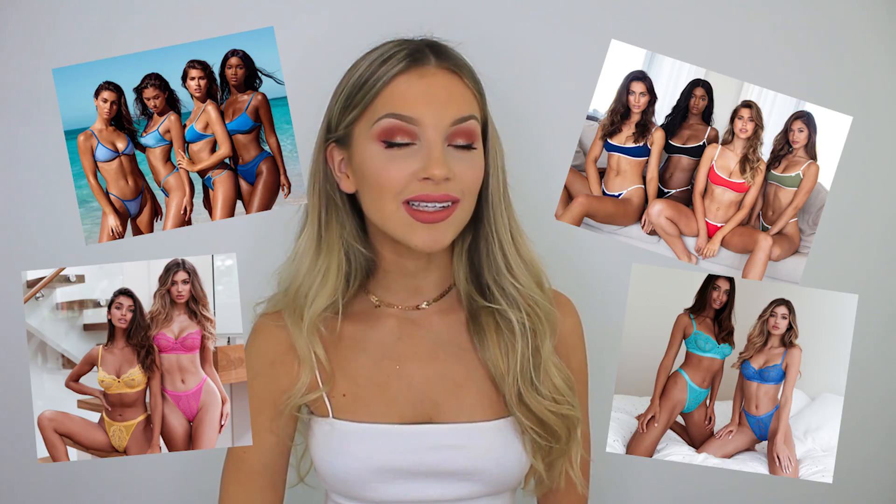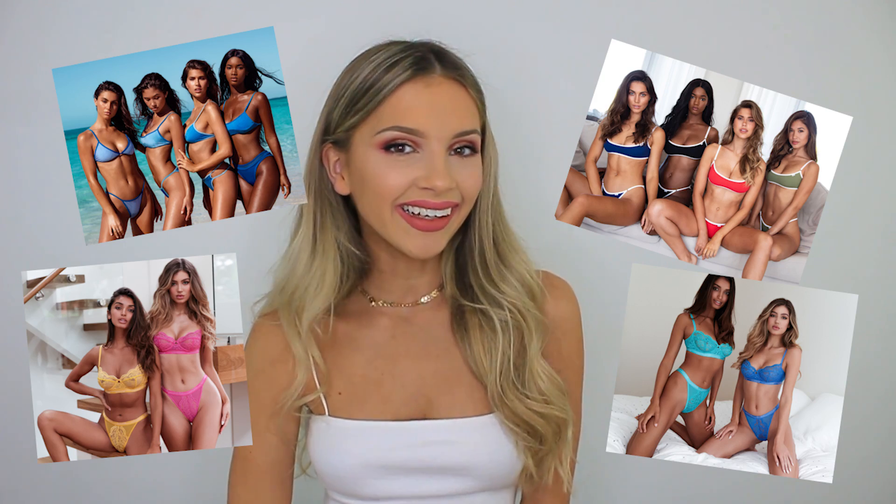The competition prizes are their new Blossom Bra launching April 26th, the swim collection launching May 31st — I am so excited for this — and their essential bralettes launching June 12th. Here's a sneak peek into what they look like; they are so beautiful. Oh my god, I'm so excited — good luck!